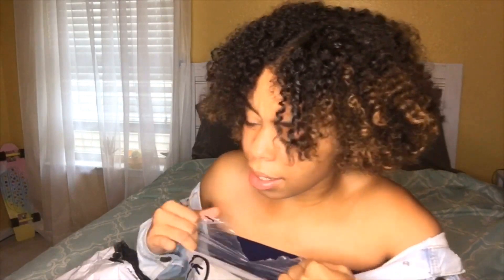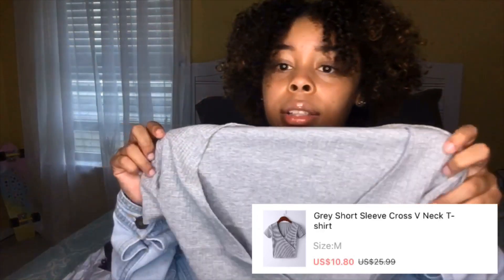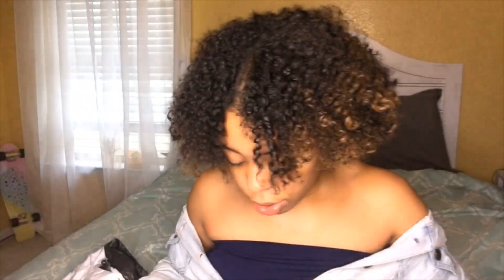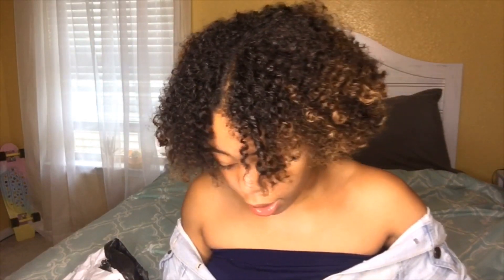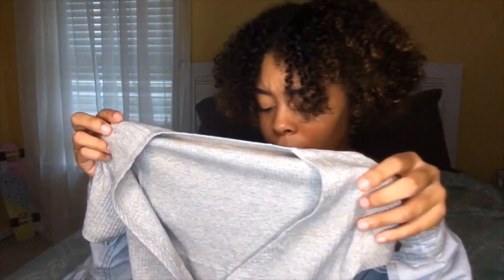I got this gray shirt and it's — I don't want to say it's wrapped, but I think it's wrapped. This is what it looks like. The cleavage area is a deep V and since I don't have much cleavage it's going to fit a little awkward on me, but we will make it work.